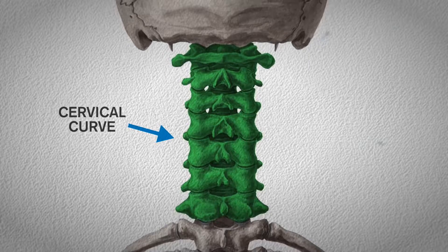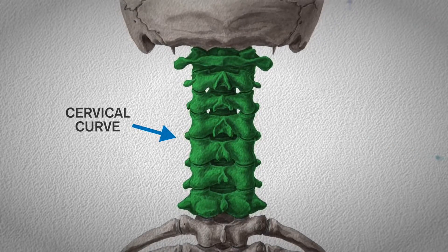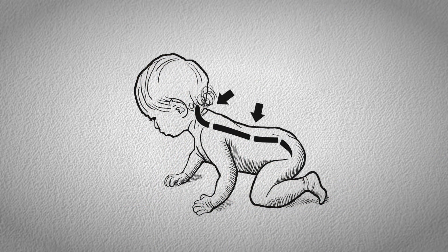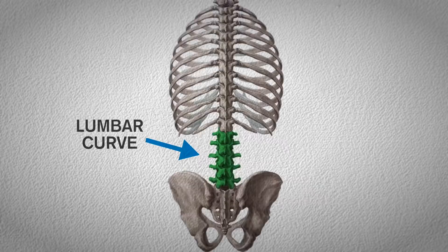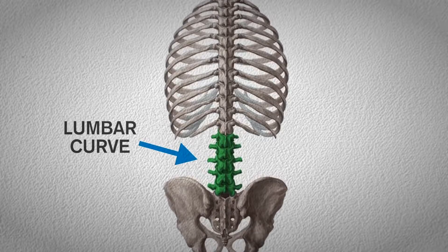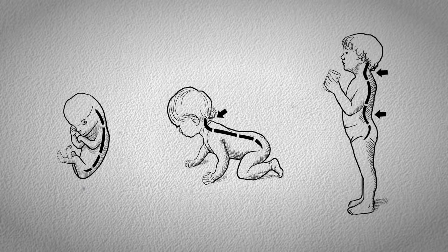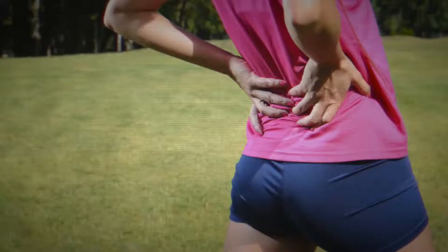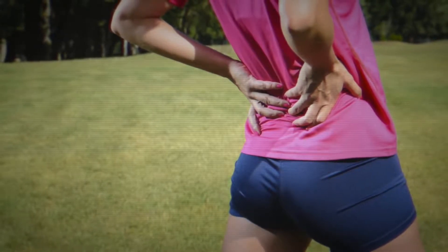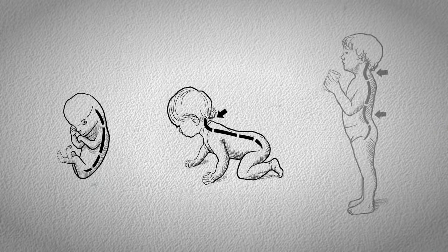This curve is in the opposite direction of the primary curve, so it does take some time to develop. Then, as a child transitions into crawling, the secondary curve of the lower spine starts to form. This is the lumbar curve between the ribcage and the pelvis — the final curve to develop, preparing the spine for an upright life, and responsible for the arch seen in the lower back. This is one reason that crawling is such an important developmental stage for babies, and skipping the crawling stage comes with future consequences for the spine.